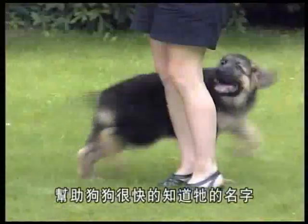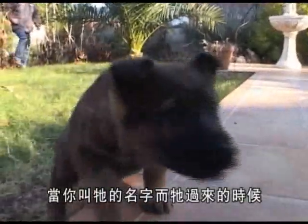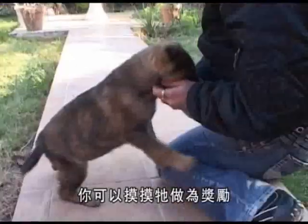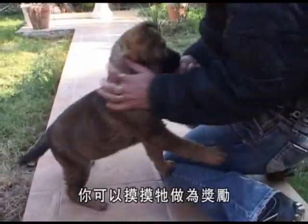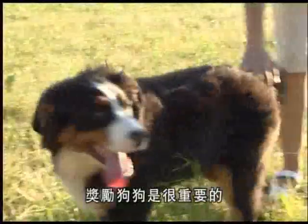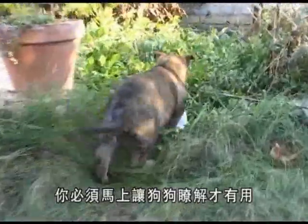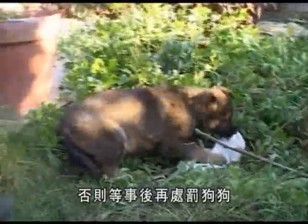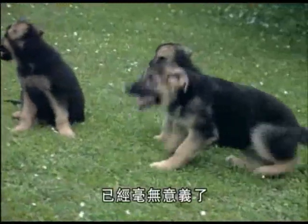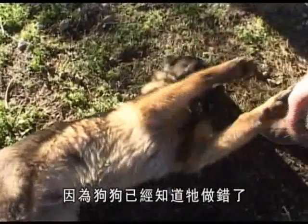To help him understand quickly, when you call his name you should ensure that his name is always used just before something the dog likes. It's important to reward him when he comes to you by encouraging him. Telling off can sometimes be beneficial, but only if you catch him in the act — otherwise it serves no purpose at all. The telling off should immediately end when the dog adopts a submissive posture, as this shows that he has understood.